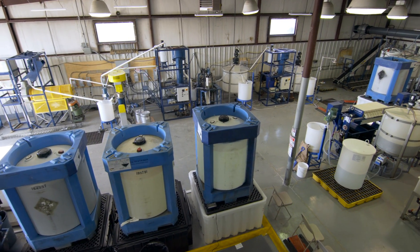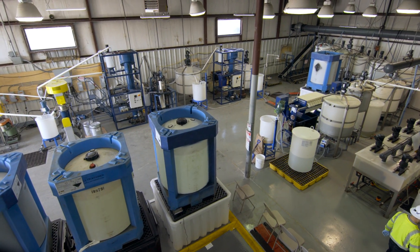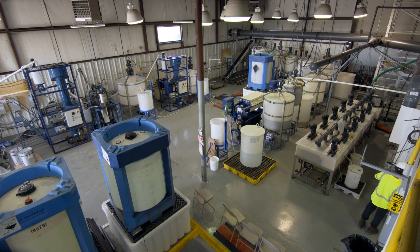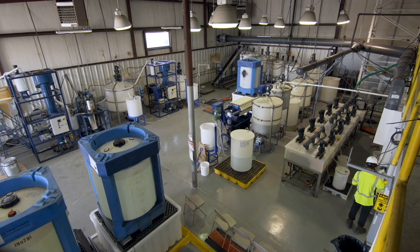With the funding we've received from the U.S. Department of Energy, we've constructed a quarter ton an hour processing facility that will take multiple types of feedstocks, whether it's the actual acid water, the precipitate, or the actual parts of the coal in solid form.